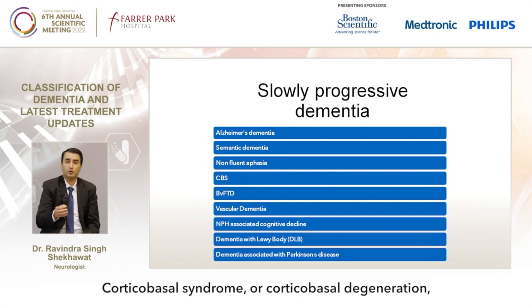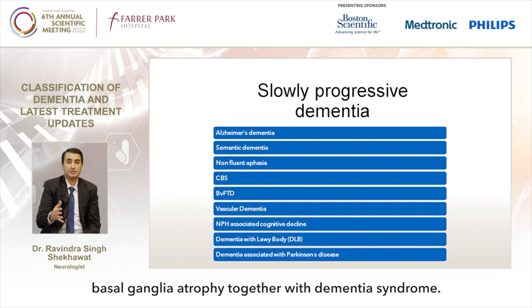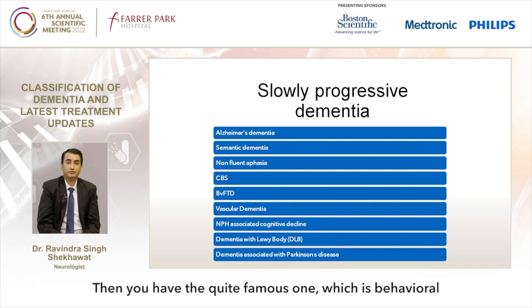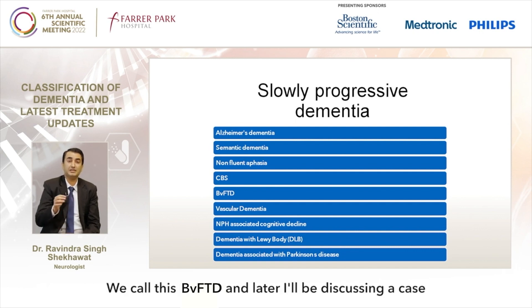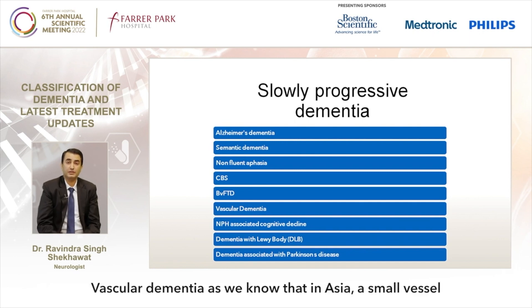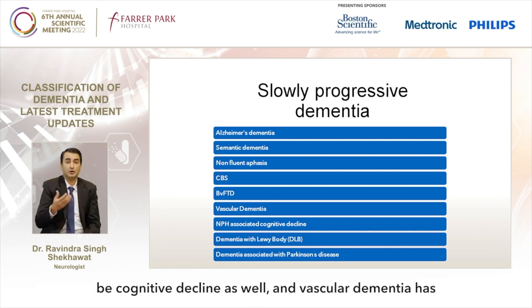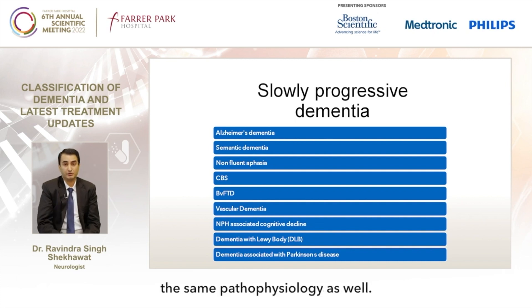Corticobasal syndrome or corticobasal degeneration is another type where you have cortex atrophy as well as basal ganglia atrophy together with dementia syndrome. Then you have the quite famous behavioral variant of frontotemporal dementia, which we call BVFTD — I'll be discussing a case about that as well. Vascular dementia is also included; in Asia, small vessel disease risk is quite high, and this can lead to cognitive decline.